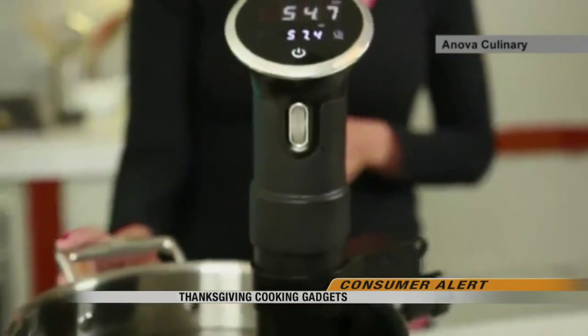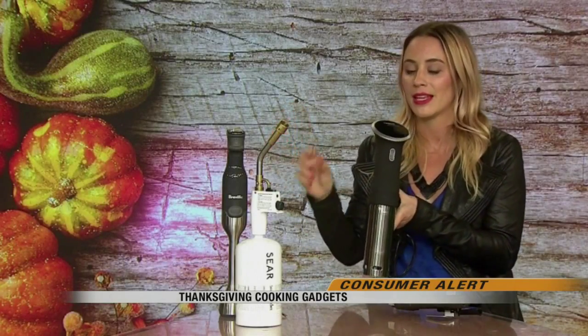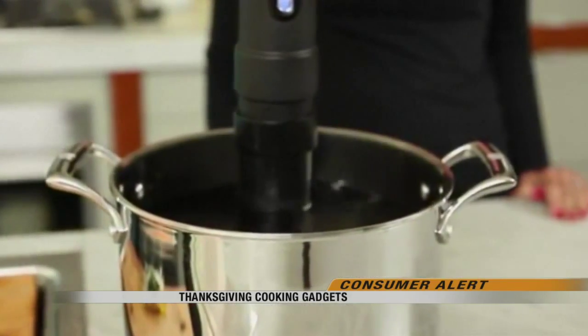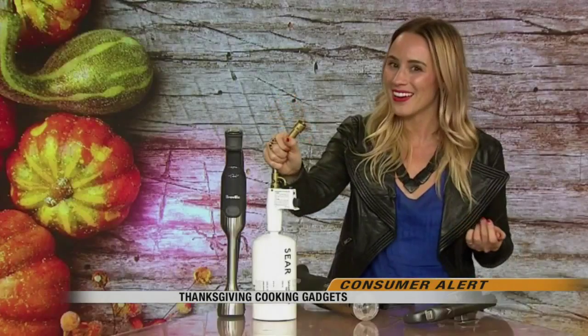This ANOVA model even comes with an app that can start or stop cooking remotely. Let's say you have to run out and you want it to cook for 30 minutes — you can actually program this on your iPhone. The ANOVA keeps turkey moist.